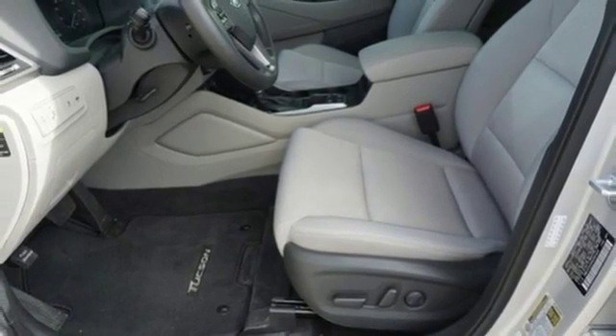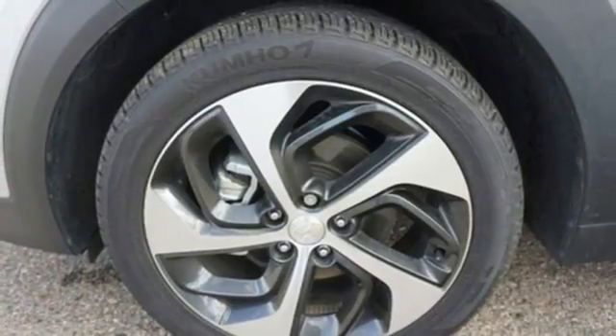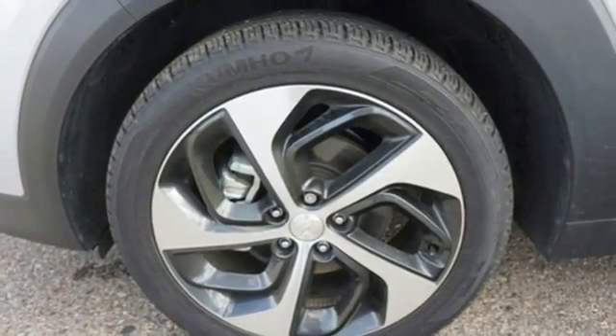doors and push-button start proximity key, external memory control, hands-free liftgate, Bluetooth, and power heated mirrors.